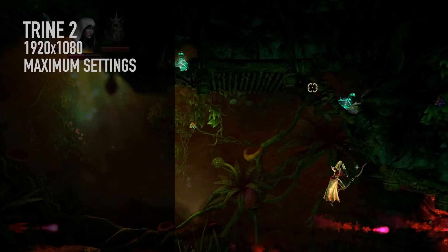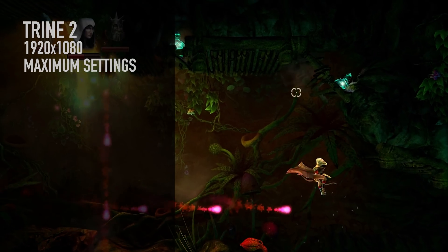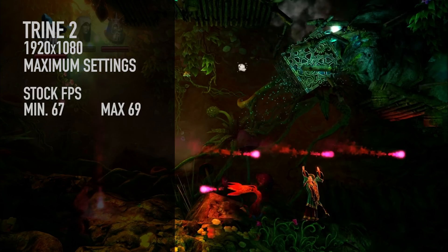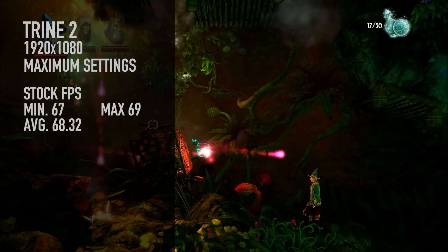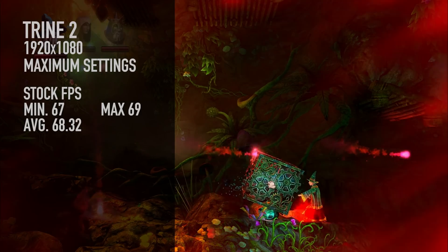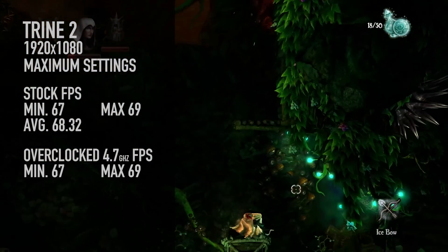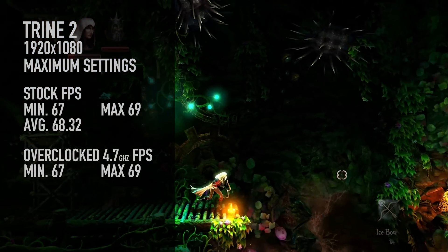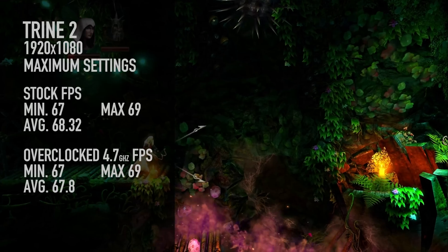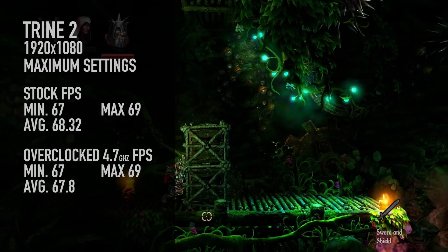Trine 2 — I like that one because it's an indie game and it doesn't really favor any particular hardware, plus all the effects going on in that game can get pretty taxing. At stock, 67 was the minimum, 69 was the maximum, and 68.32 was the average — pretty nice gameplay. At 4.7 GHz, it was 67 minimum, 69 maximum, and 67.8 average. So about the same, but took a tiny hit on the average after the overclock — maybe I need to adjust the cache frequency.